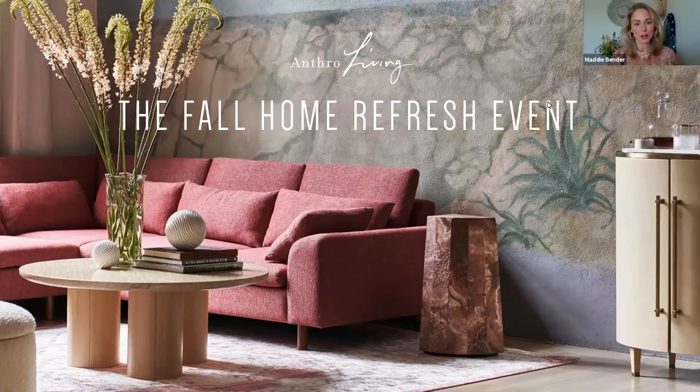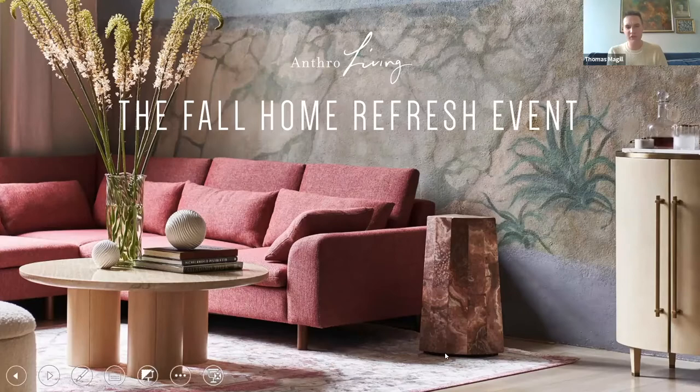Let me introduce Tom McGill, who is going to be my co-host tonight. Tom, why don't you tell us a little bit about yourself? Thanks Maddie. Hi, my name is Tom. I've been with Anthropologie for over eight years and I work as the senior brand stylist for home, helping to support our home stylists in the field and styling spaces for customers all over the country.